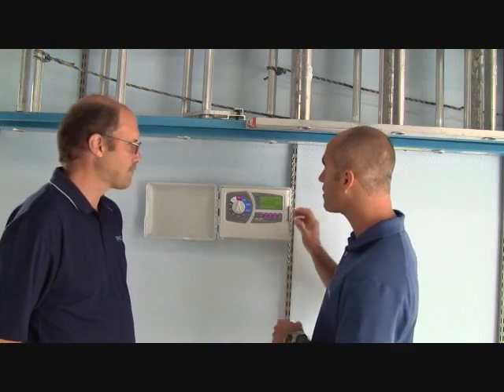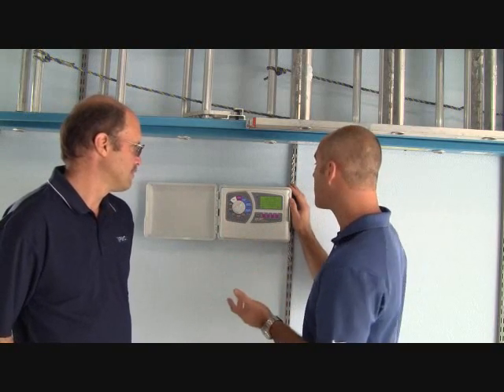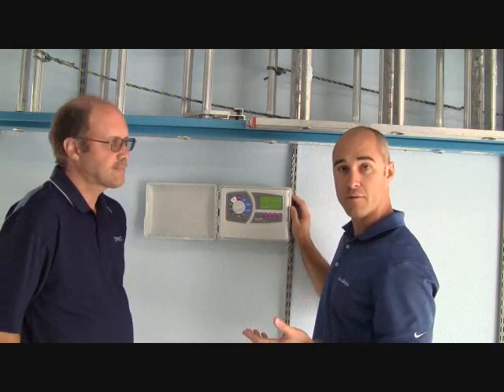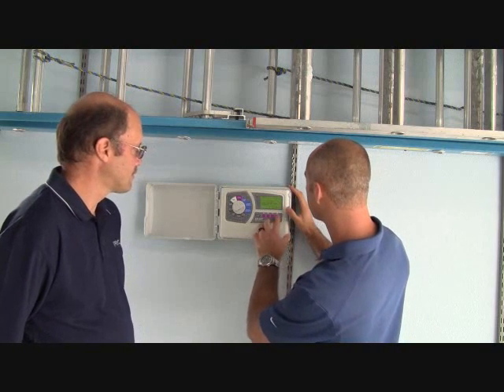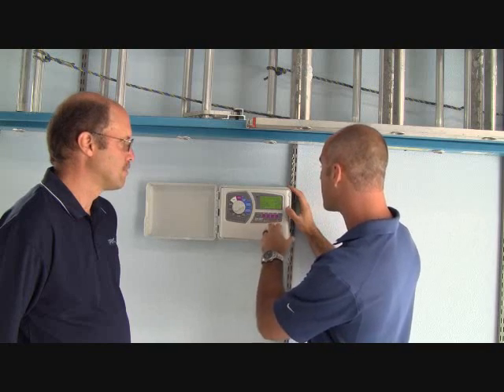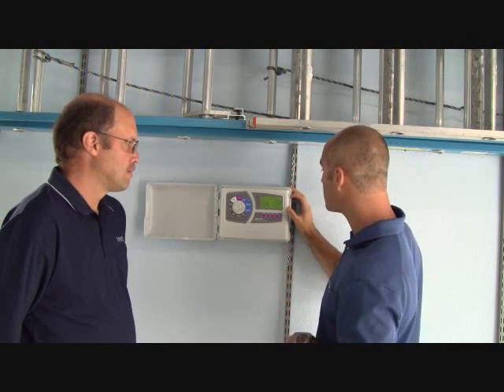It does everything automatically. The first thing you do is put in your date and time as a reference point. The second thing is you put in your zip code — it has historical 10-year averages for the whole United States for humidity, wind speed, and solar radiation. You also tell it if there are any water restrictions in your area; some people can only water on even or odd days.